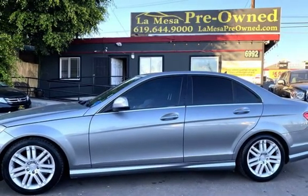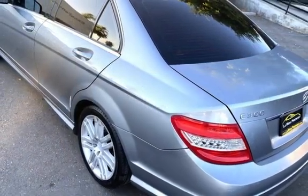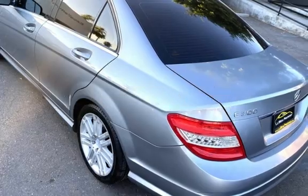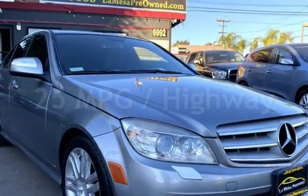This Mercedes-Benz has less than 80,000 miles on the odometer. Estimated fuel economy for this vehicle is 18 miles per gallon in the city and 25 miles per gallon on the highway.